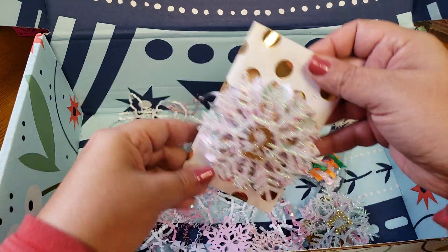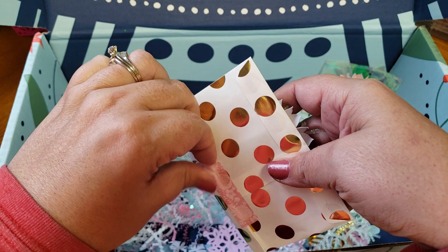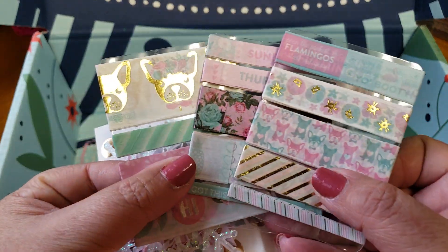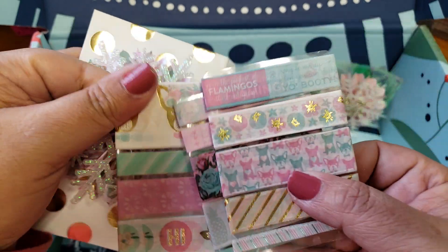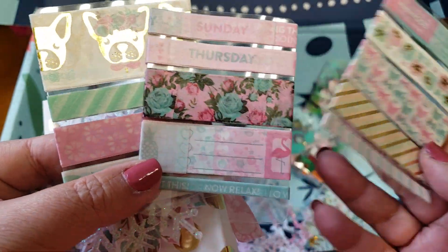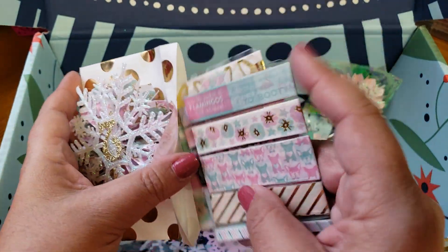We're coming down to the end. Number two is washi samples, and this was another swap requirement to include. Look at that — oh my gosh, these are so pretty. And I do not have any of these. So, so pretty. Thank you so much, Jasmine — this was so cool. I definitely enjoyed opening everything, such a fun idea. I've never done this before.